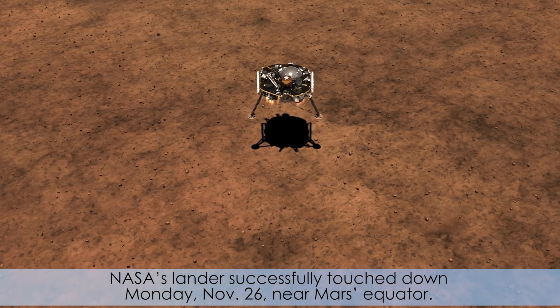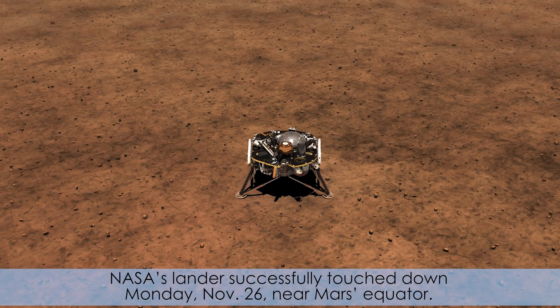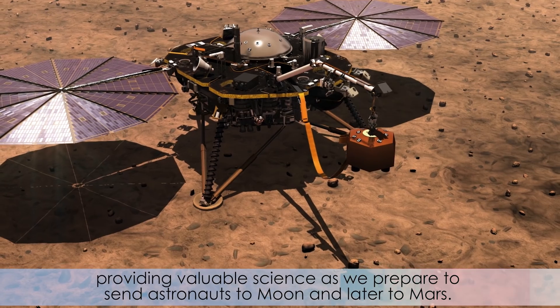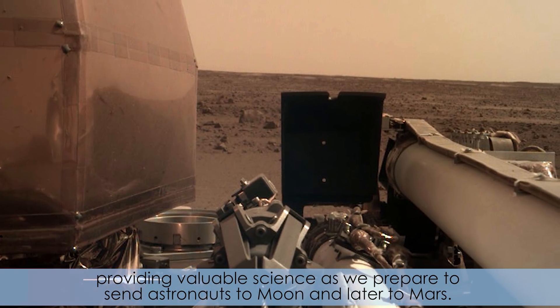NASA's lander successfully touched down Monday, November 26, near Mars' equator. During its two-year mission, InSight will study the planet's deep interior, providing valuable science as we prepare to send astronauts to the Moon and later to Mars.